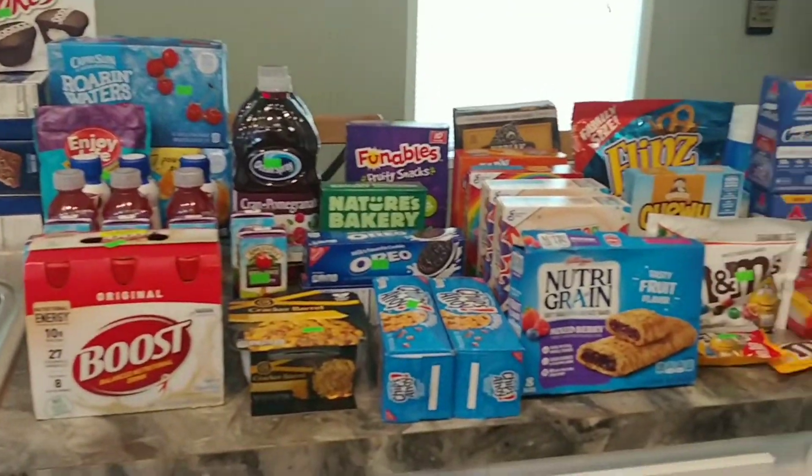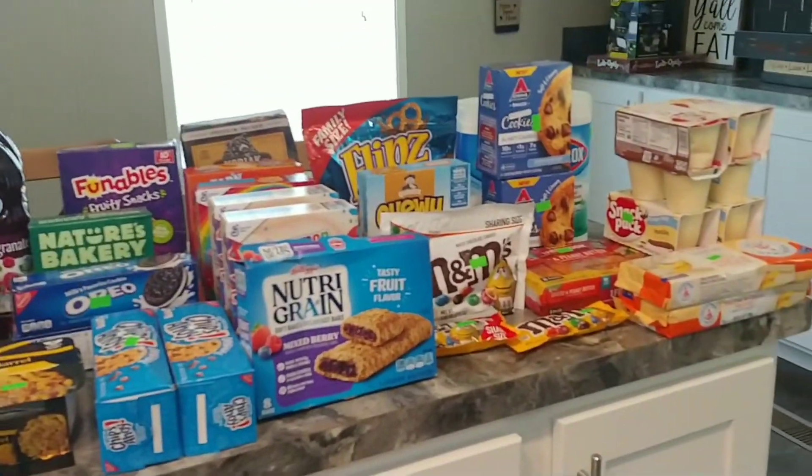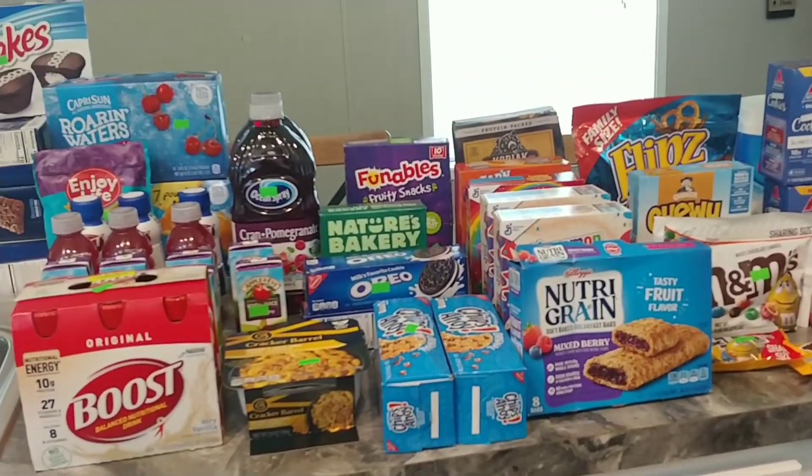They buy those items and sell them at a deeply discounted price. As we all know, an expired date does not mean the food is bad, and so far everything I've eaten that has been expired or past the best-by date has all been good.